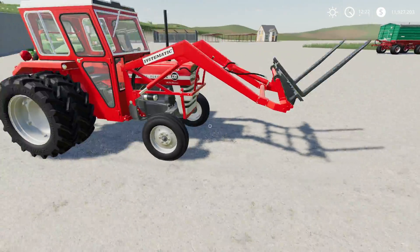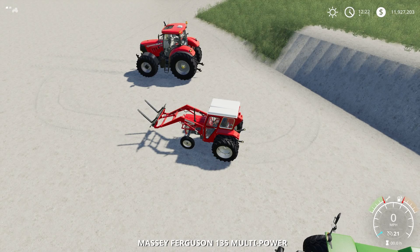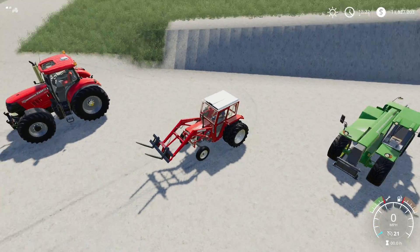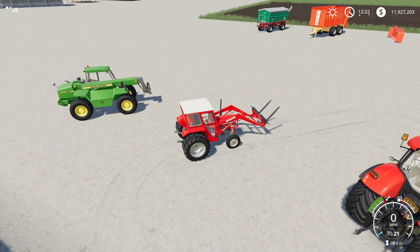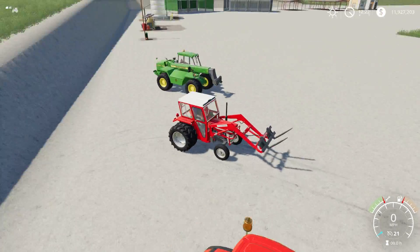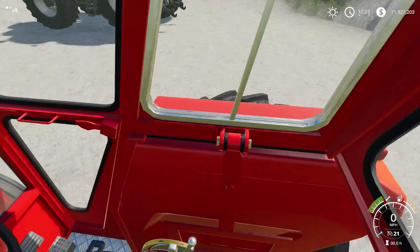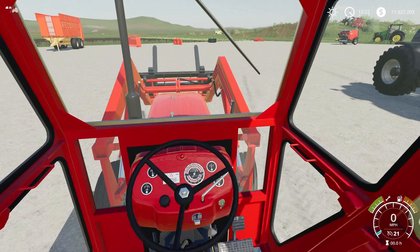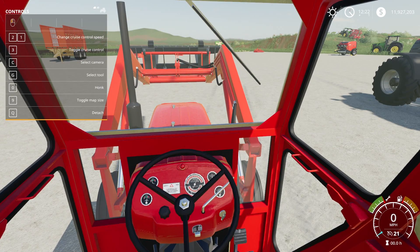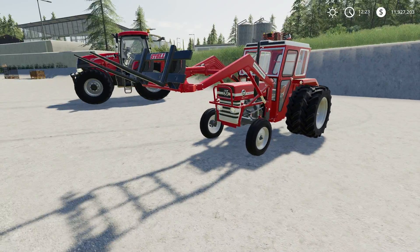The tractor looks pretty decent — I went with rear twin wheels. Inside, the engine sound is decent. There's a horn but no beacons on this one. Lights have two options, which makes sense for an older tractor. Inside the cab, the interior is very minimal, as you'd expect for an older tractor. The front loader works just fine. That is the Massey Ferguson 135.